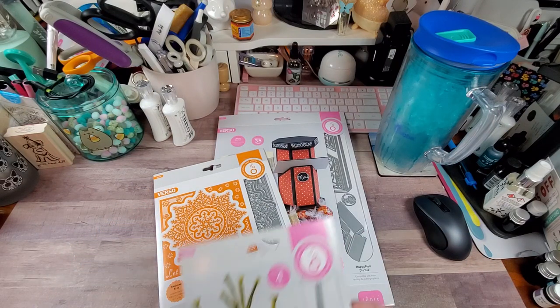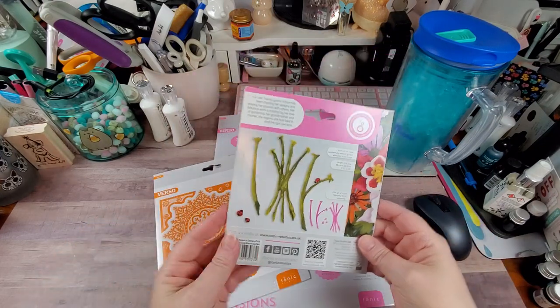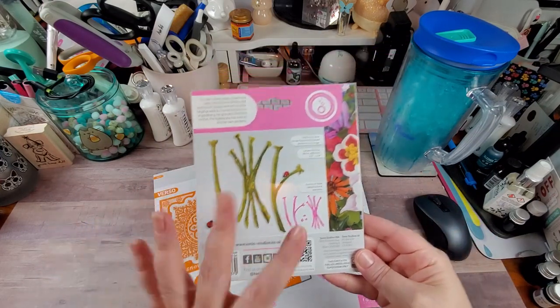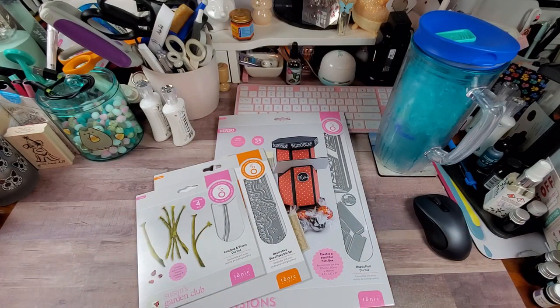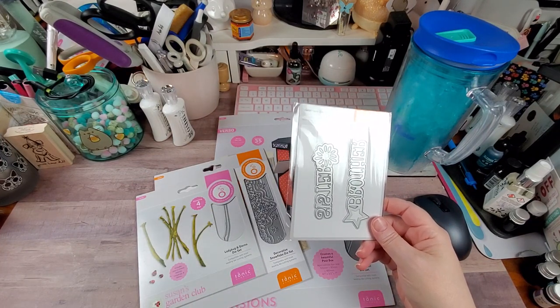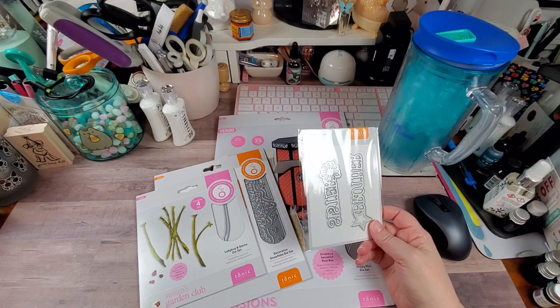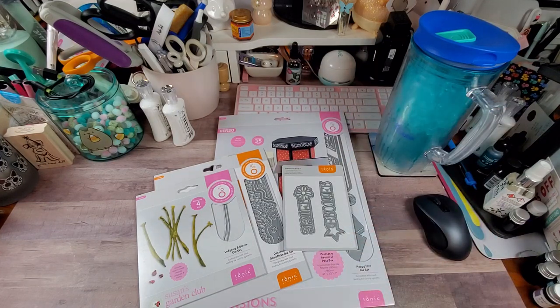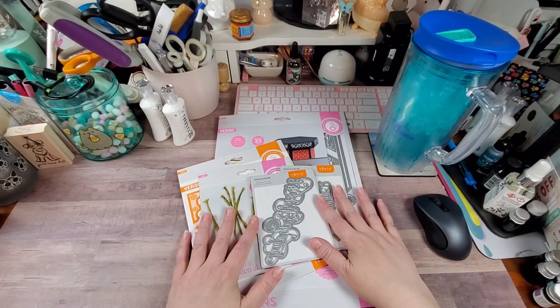This I'm keeping — it's the Ladybug Stems die set from Susan's Garden Club. It's just stems for flowers, so in case you want to do a bouquet or a single flower arrangement. And then the last two items in the mystery bundle: one that says Brother and Sister, which is part of what I call the family series — there's also the grandmother, grandfather, mom, dad, and so on. And then this one is Happy Birthday Swirl. So all of that came in the mystery die bundle for $25.